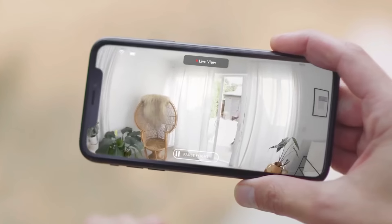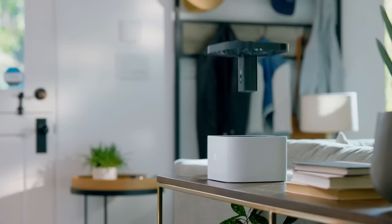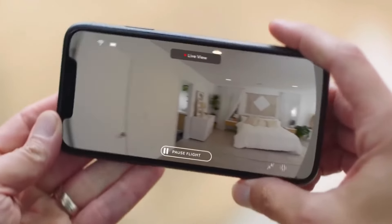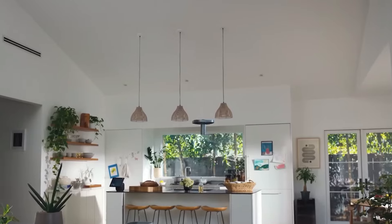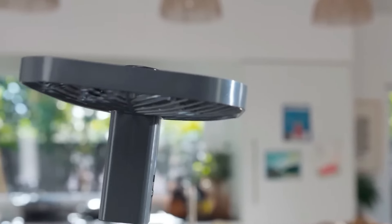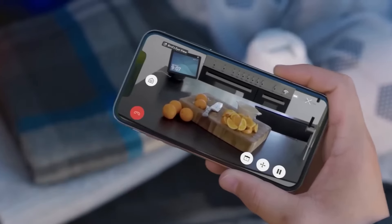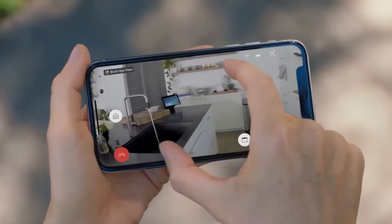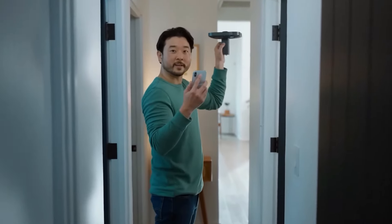You can pre-program it to patrol specific routes or control it manually to inspect particular areas. It's an excellent tool for those who travel frequently or for individuals with mobility challenges who find it difficult to move around their home. With the Always Home Cam, you're always just a tap away from ensuring the safety and security of your home.